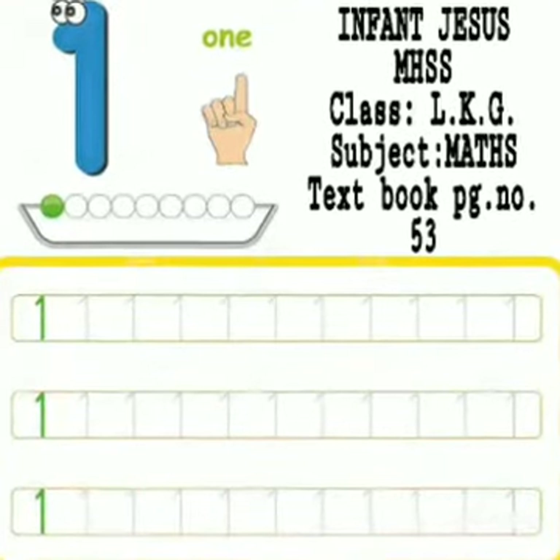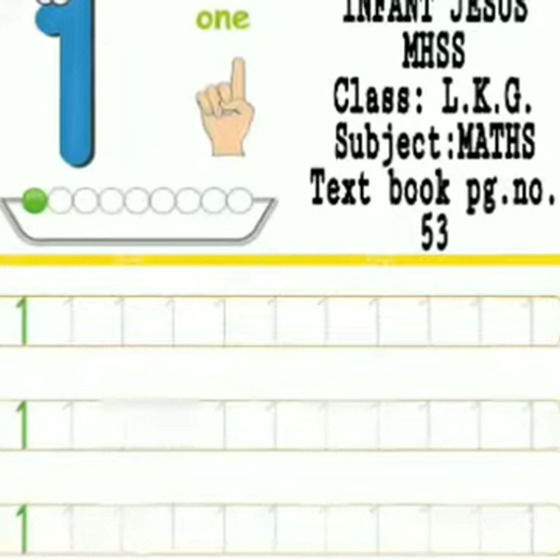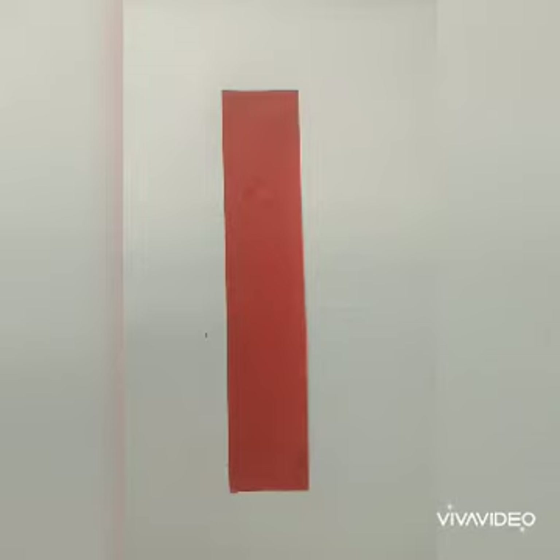Good morning, children. Today we will learn how to trace and write number one. Let's learn how to write number one. First, let me show you how to trace number one and then it's your turn to try.